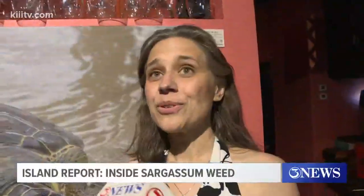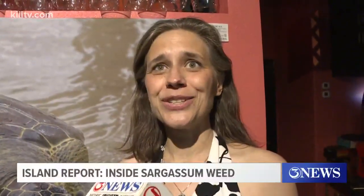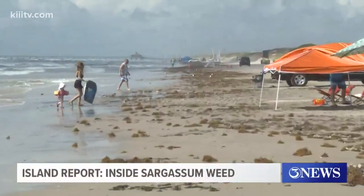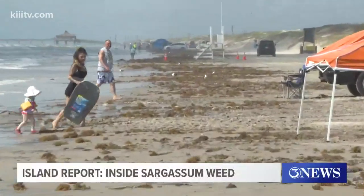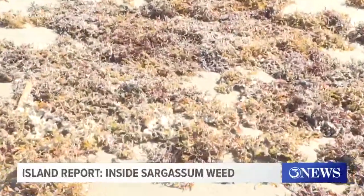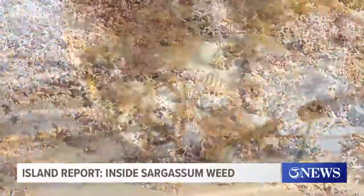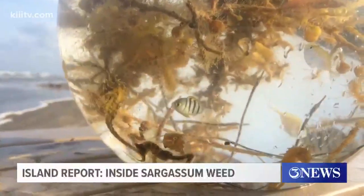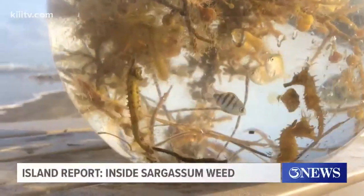Seaweed is our friend. Oh, most definitely — it makes it a lot of fun for kids, families, and budding scientists of all ages. So if you're coming to the beach this weekend, bring a tool to move the seaweed aside, and if it smells a little funny, that's okay — just think of it as mother nature's floating critter house. For 3 News and the Island Moon Newspaper, I'm Dale Rankin, and we'll see you on the island.